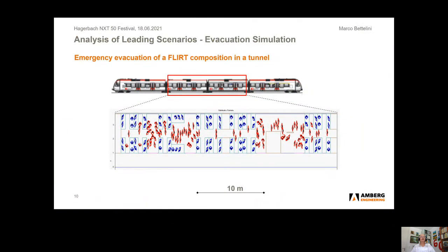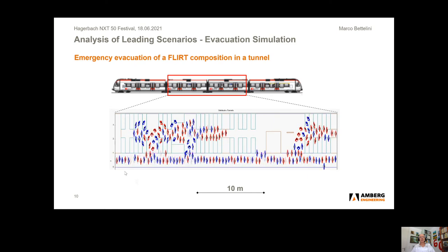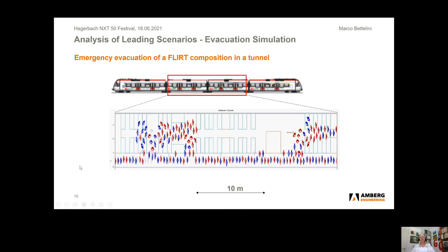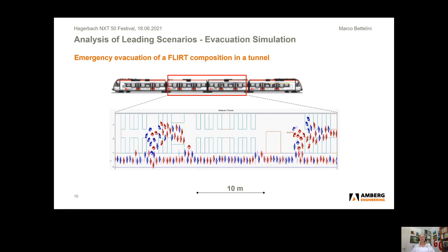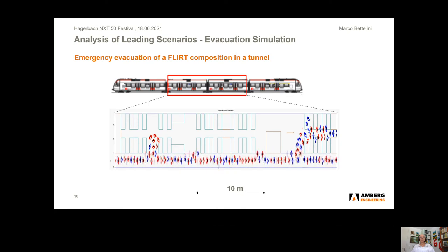The analysis of leading scenarios — generally those in or closest to the red range — begins with the analysis of the self-rescue process. We see here a typical example: a train composition in a tunnel. We modeled in quite a detailed manner the central part of the composition — blue persons are sitting, red persons are standing. This is the beginning of the simulation, showing the walkway in the tunnel. We then see persons move towards the exits of the train and along the walkway toward the emergency exits on the left-hand side. Based on this, we can assess how long it takes for all persons in different operating conditions to reach an emergency exit.